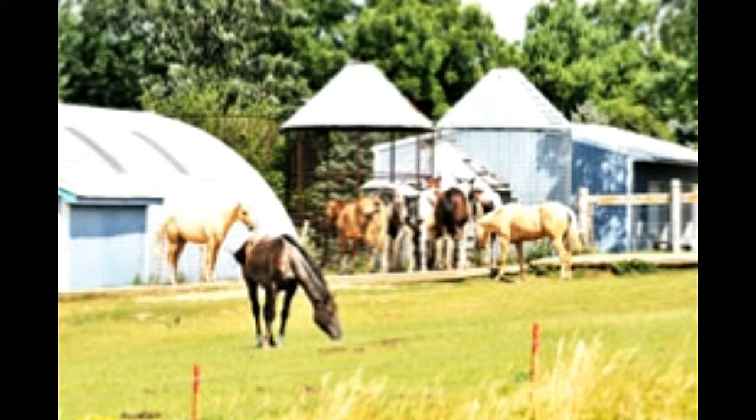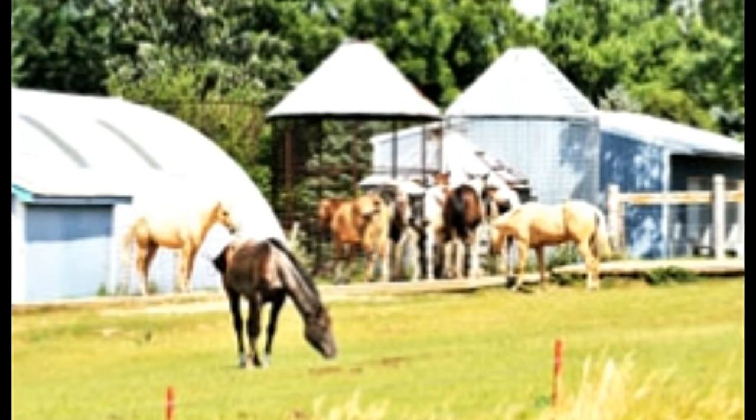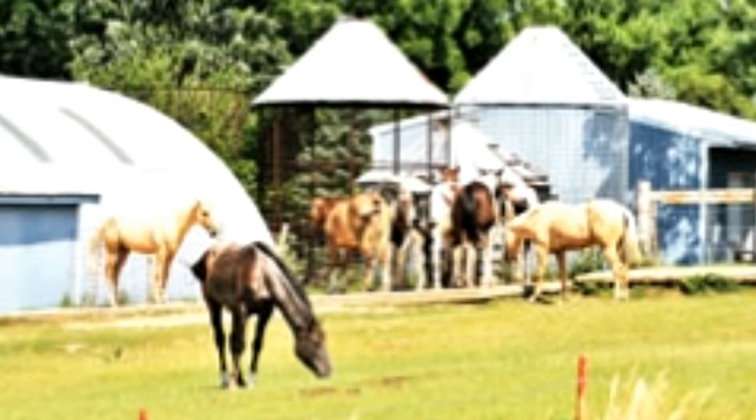Tips for horse barn maintenance: regularly check the drainage system of the barn. This would help prevent any flooding or clogging. Choose a nice and bright sunny day to clean the floor, so that the natural sunlight enters the barn and helps it to dry easily.